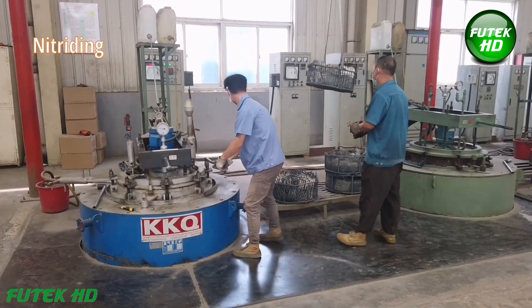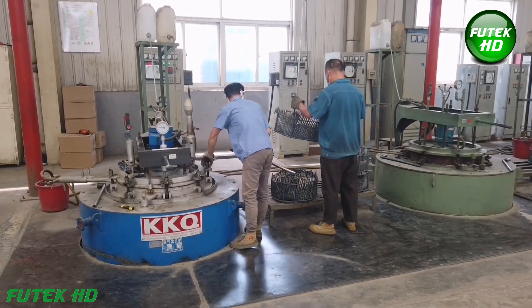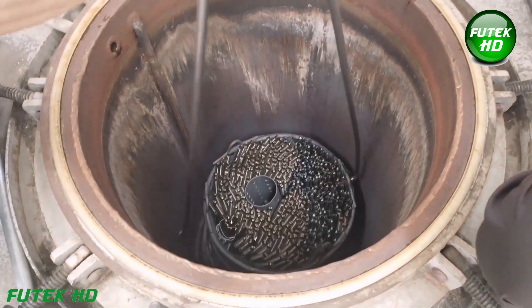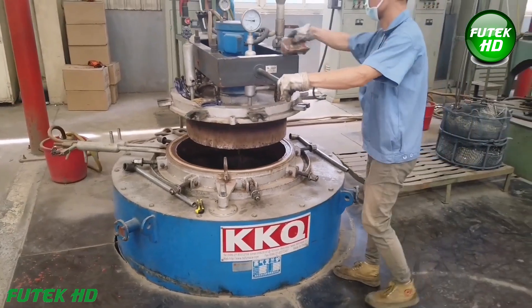Finally, the drill bit undergoes a nitriding process, which involves diffusing nitrogen into the surface of the metal to enhance its surface hardness and wear resistance. Nitriding forms a hard, wear-resistant layer on the surface of the drill, further improving its longevity and resistance to corrosion.